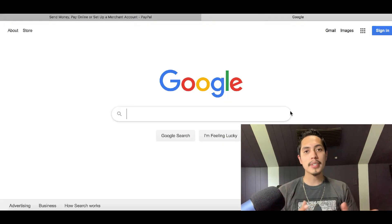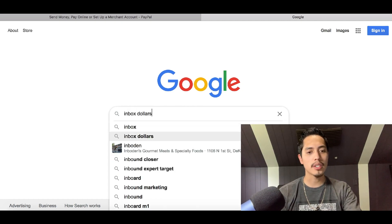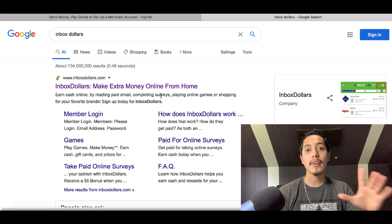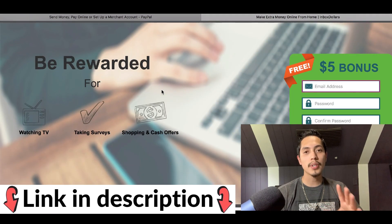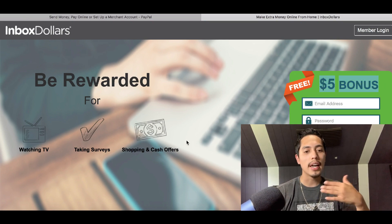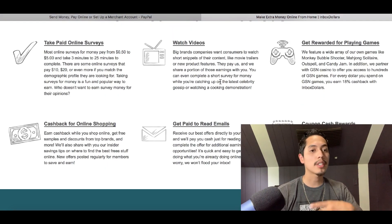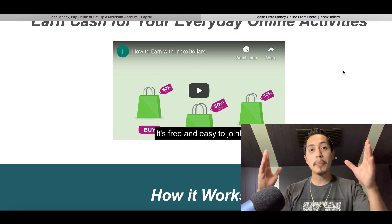After that, go back to Google and type in the website we're gonna use today — it's called InboxDollars. I'll leave a link in the description below if you want to sign up. Just for signing up, you're gonna get a paid $5 bonus today. Inside InboxDollars you can start making money by simply watching videos, taking surveys, or even playing games.